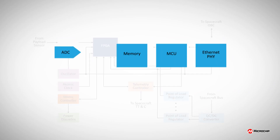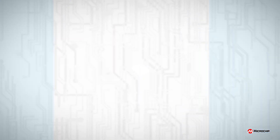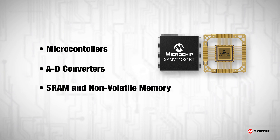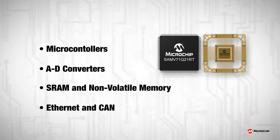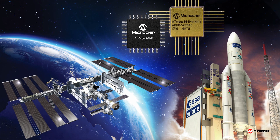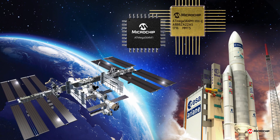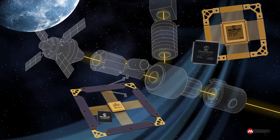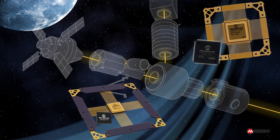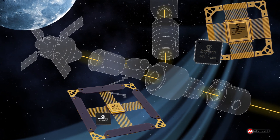Microchip's radiation-tolerant and space-qualified portfolio includes microcontrollers, A-to-D converters, SRAM and non-volatile memory, and Ethernet and CAN communications products. Our offering continues to expand into new capabilities on all fronts. Whether your application requires computing, sensors, communication, storage, motor control or robotics, Microchip has solutions for you.